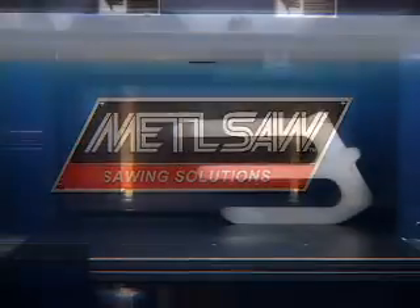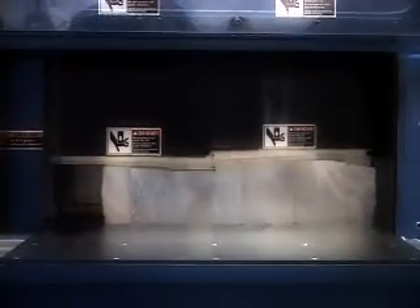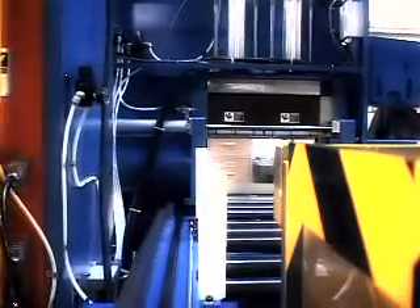Metal Saw's cut-off saws can automatically feed and cut extrusions all day long without needing to stop for recalibration, reloading material, or changing blades to cut different thicknesses. That's why Metal Saw is the saw of choice in the extrusion industry.